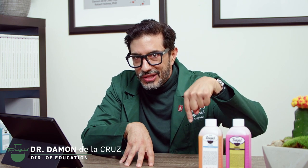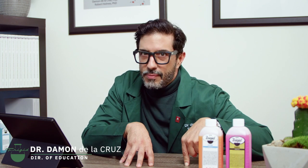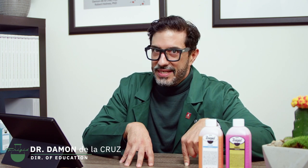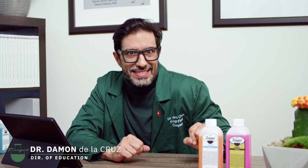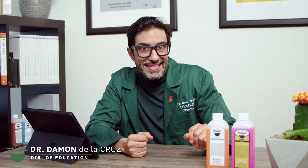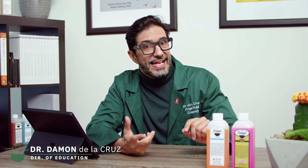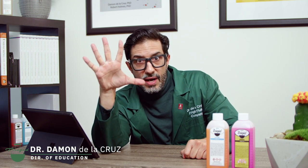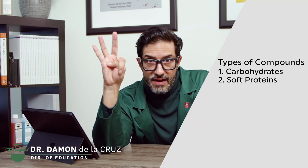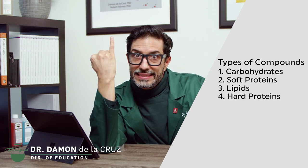Let's drill down further into that definition: preservation, sanitation, and presentation using chemicals. Preservation slows decomposition. Decomposition in bodies generally happens in two ways: hydrolysis, which is the splitting of molecules apart by water, and enzymatic degradation — which really is just digestion, similar to the way we digest food in our systems. Body tissues that decompose fall under five broad categories: carbohydrates, soft proteins, lipids, hard proteins, and finally bone.